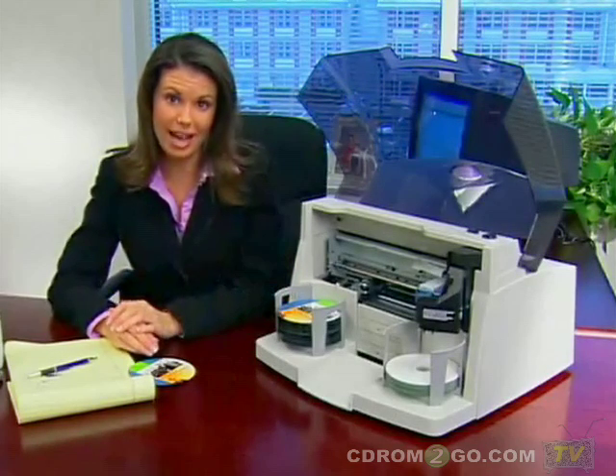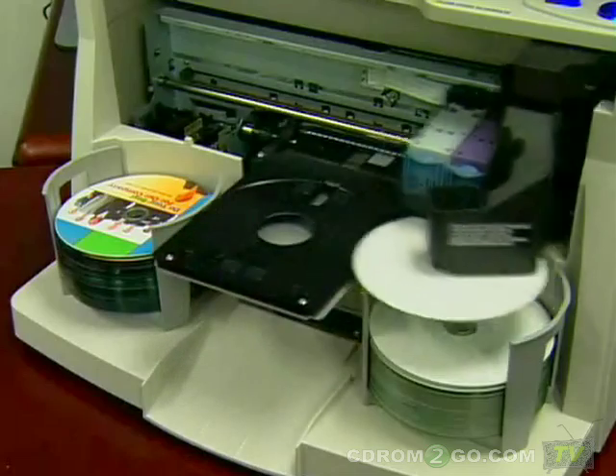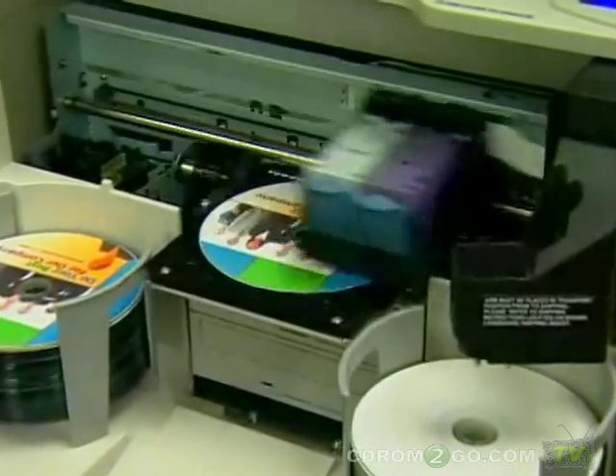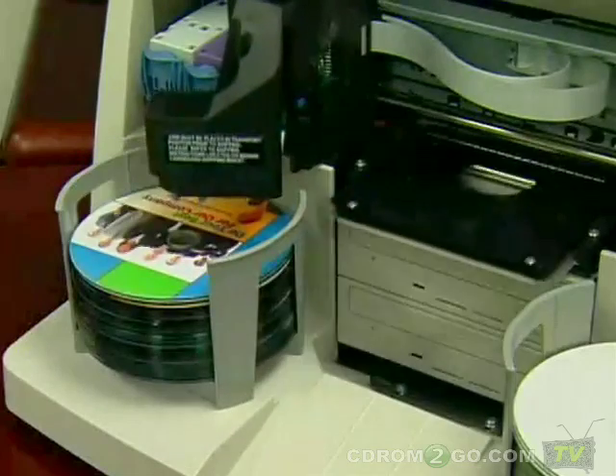It automatically burns and prints up to 100 discs at a time while I'm doing my other work. Bravo Pro connects to either a Windows PC or a Mac, and it even includes network software so that other people in my department can send jobs to it. With its two high-speed recorders, the fastest robotics, and printing that's twice the speed of other brands, I can get up to 50 CDs burned and printed every hour.